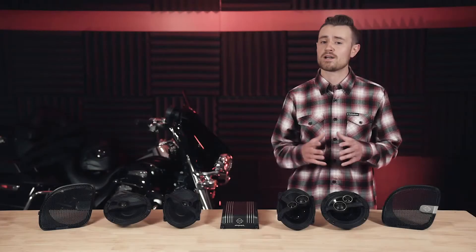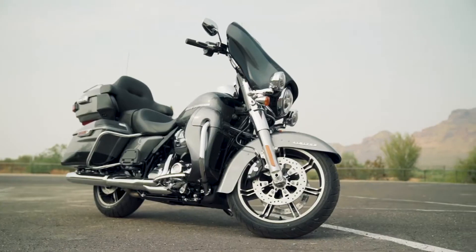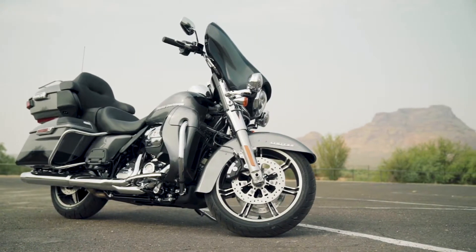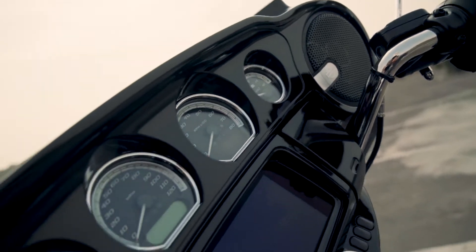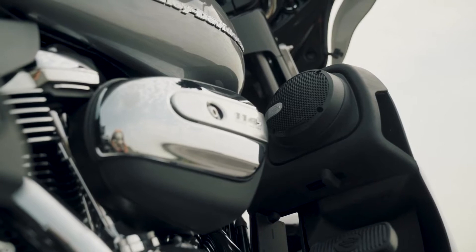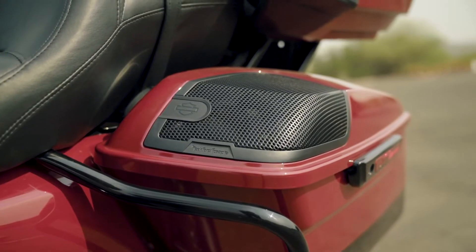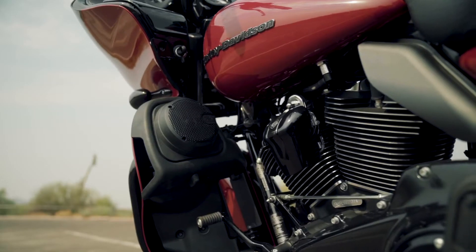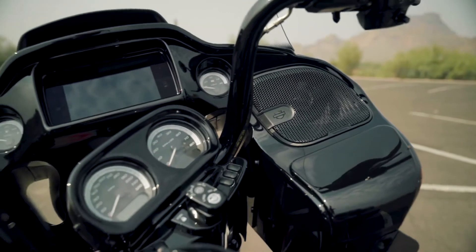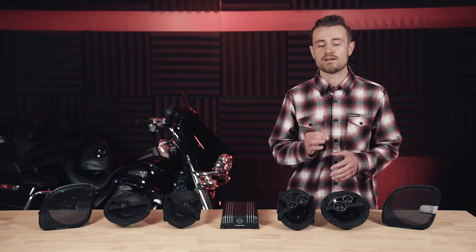Let's jump into these incredible audio systems that were designed by riders for riders. Rockford and Harley-Davidson pulled out all the stops to ensure these audio systems were designed rider-centric and set the new standard for motorcycle audio. Gone are the days of only being able to enjoy your music in a parking lot or at a stoplight. Whether you're ripping through the city or doing an iron butt ride across the country, these audio kits will create that audio experience you've always wanted on your bike.